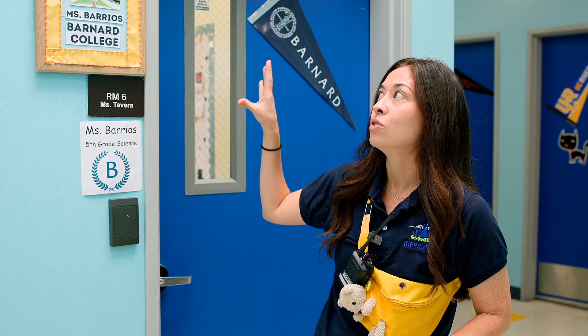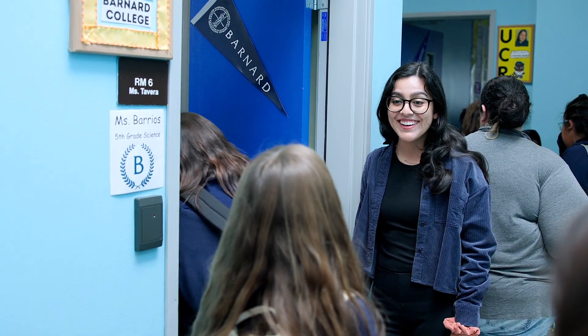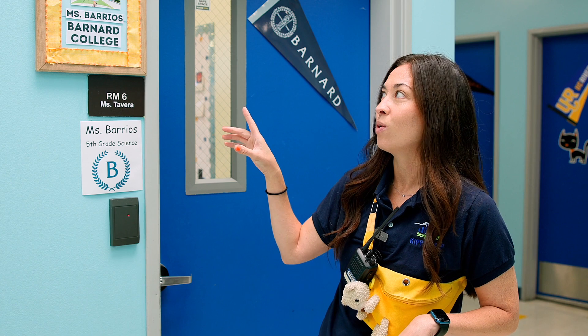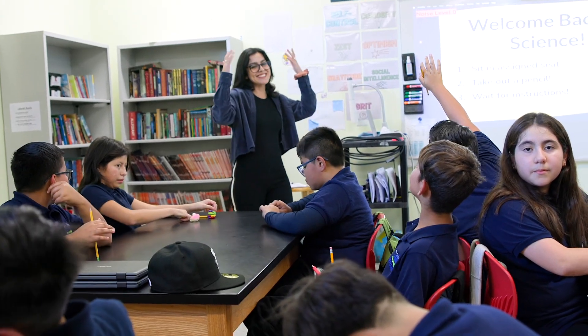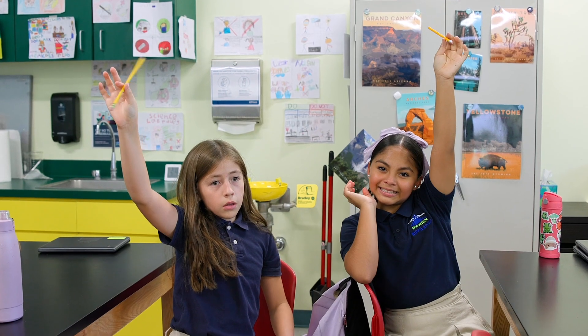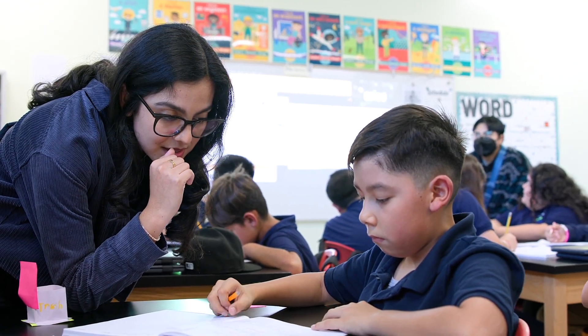As you'll see from our picture here, we like to showcase KIPP LA Prep alumni who've graduated from KIPP LA Prep and who actually attend or have graduated from that college. This one's kind of cool because Ms. Barrios, the 5th grade science teacher of this class, is actually the one in this picture. She was a KIPP LA Prep student, graduated from KIPP LA Prep, went to Barnard College, graduated, and now is teaching at KIPP LA Prep and is able to share her awesome experience with our students and get them excited about college as well.